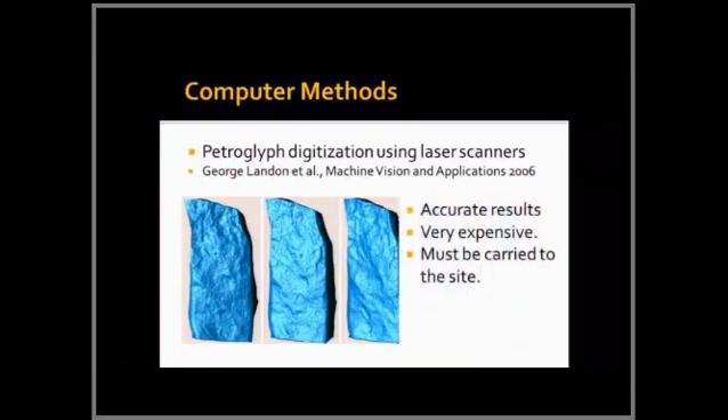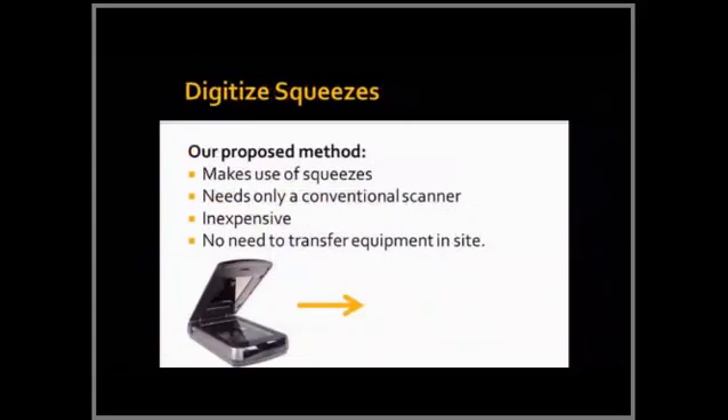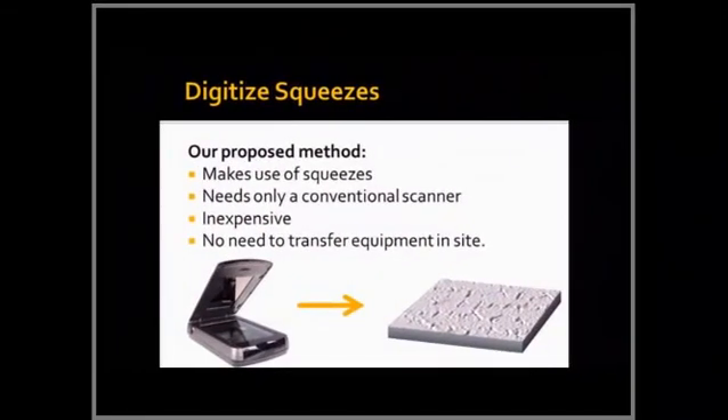You can use a laser scanner, but it requires expensive mechanisms — usually not a handheld device — and you need a lot of funding. You can also extend picture-taking to video, but again you don't get actual 3D from the video. So we wanted something inexpensive that can be used by anyone who has inscriptions and can easily share them with the community. We proposed a novel algorithm that uses a regular scanner, which most humanities departments can afford.